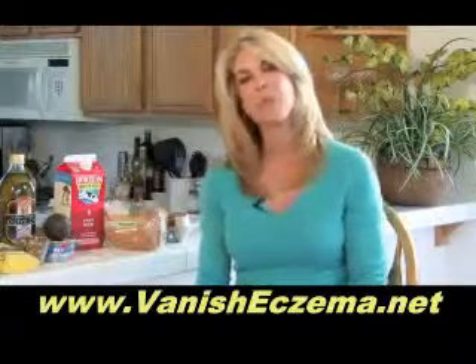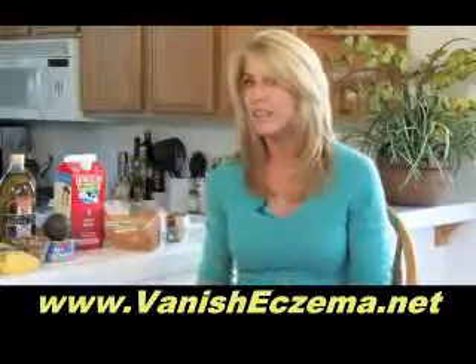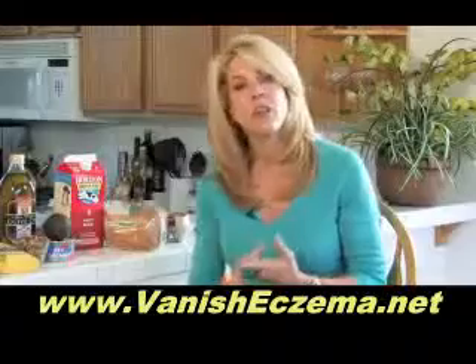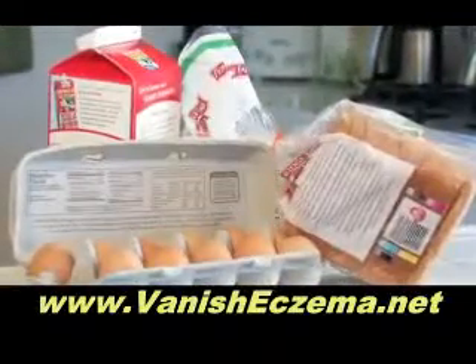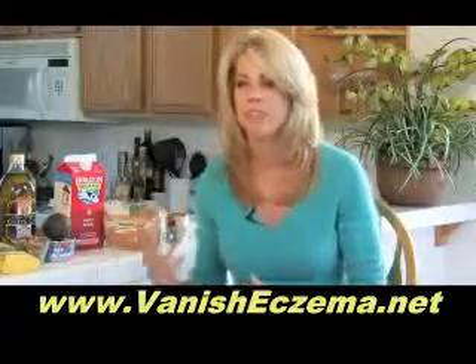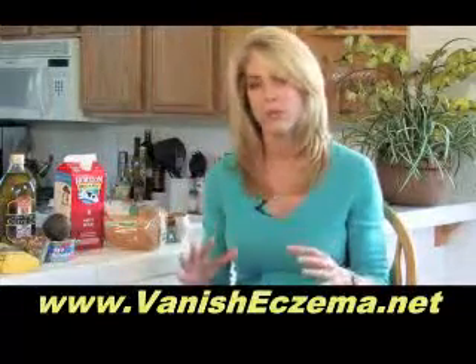The number one thing I've seen that can aggravate or even cause eczema are eggs. So the first thing I'm going to tell you to do is pull eggs out of your diet — and along with eggs, do a trial of pulling eggs, all dairy products, and gluten out of your diet. Now I've got to warn you, these things are ubiquitous. They hide everywhere. They're in the sauces, they're in processed foods. So you're going to have to be very aware when you do this.